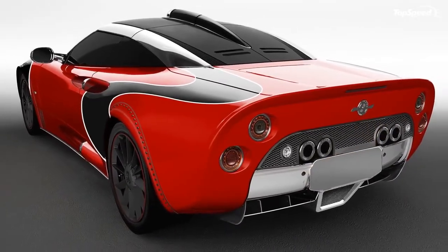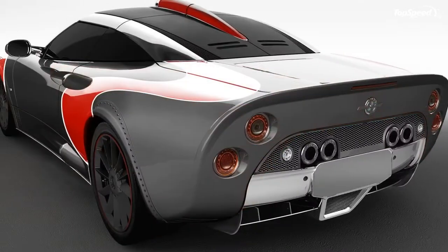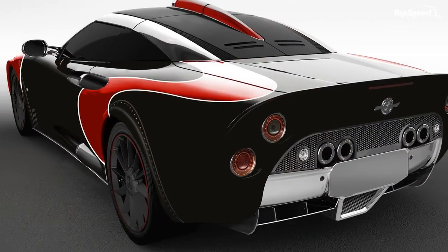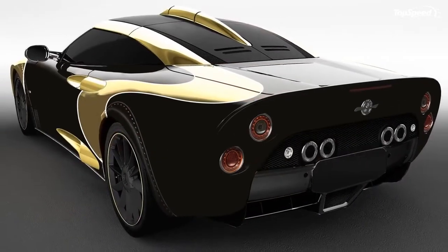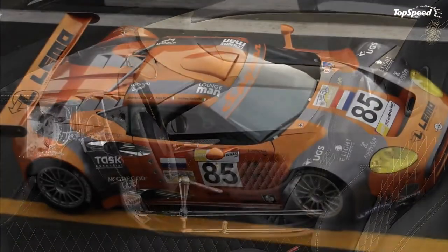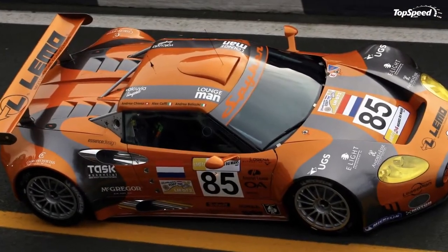Spyker's complete racing heritage is even older, dating back to 1922 with Selwyn Edge, who drove a Spyker C4 to break various speed records by averaging 120 kmph in two 12-hour periods, also known as the double-12 record.